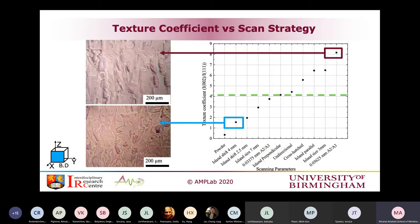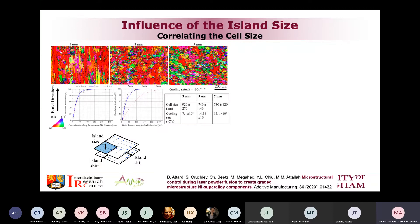A quick optical check between two conditions shows one has very columnar grains grown from bottom to top, while the other has very fine grains. Optical microscopy doesn't show much detail, so we went to EBSD to compare them properly. That's one of the first effects we are reporting — the effect of island size.